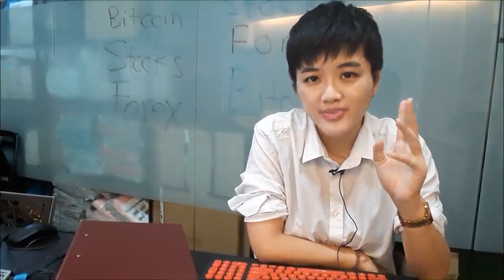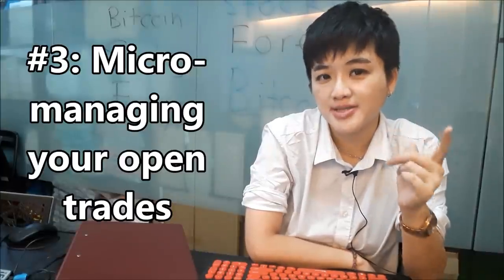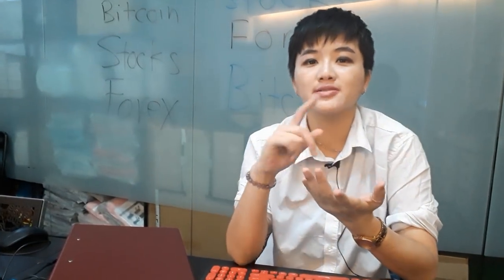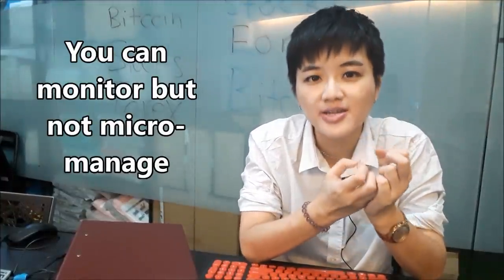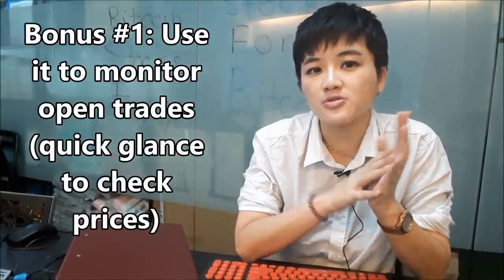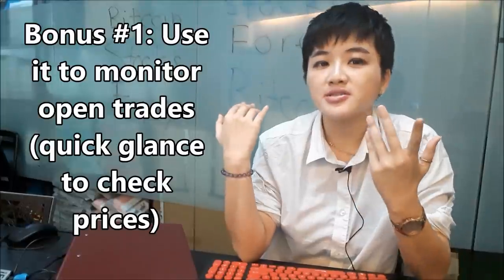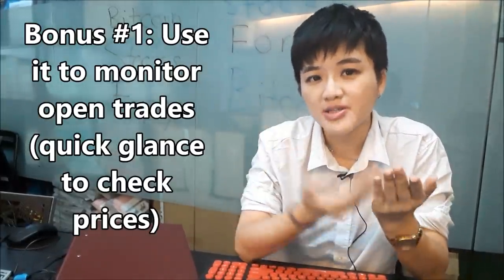The third thing you shouldn't do with your mobile phone app is micromanaging. The problem comes when you micromanage — like sitting at dinner with your partner and checking trades instead of being present. To monitor is okay, but there's a difference between monitoring and micromanaging. The right purpose for your mobile trading app is to monitor your open trades that you've already opened on your laptop or computer.